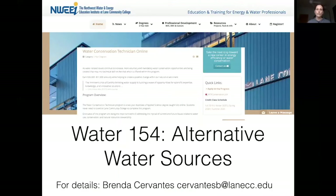I want to talk about a class — a 10-week class as part of a water conservation technician program through Lane Community College. It's a four-credit class covering alternate water sources extensively over 10 weeks. We just found out that people have to pay out-of-state tuition unless they're in a state that touches Oregon. If you're interested, you can contact Brenda Cervantes — her email is at the bottom of the screen.